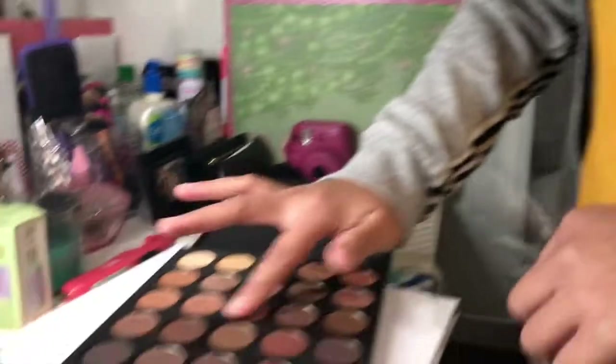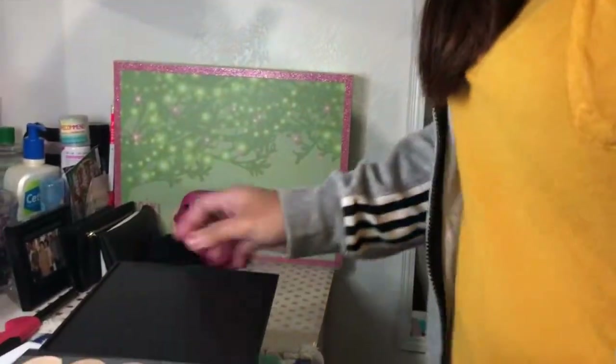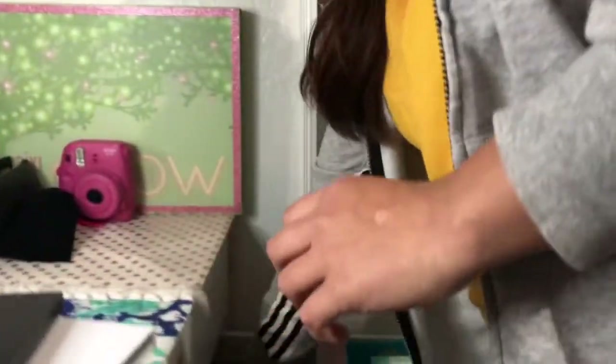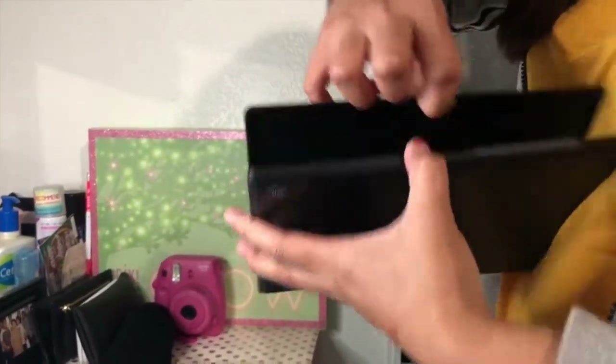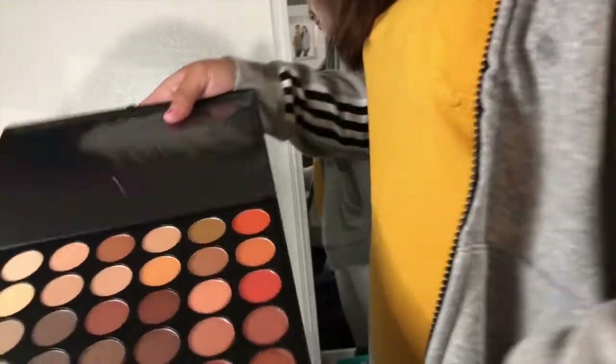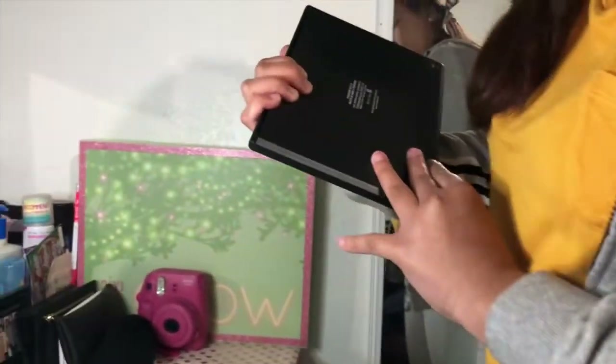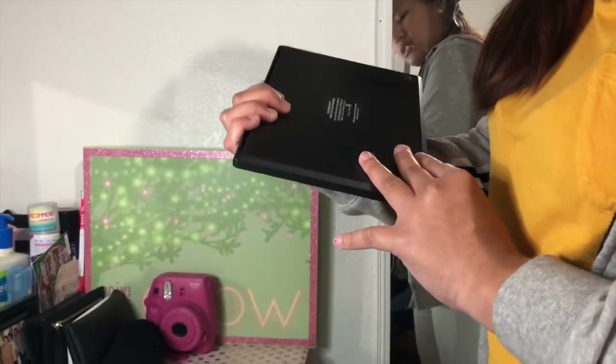Let's swatch one. So pigmented — these are the old Morphe packaging. This is a 35 what? 35 O? You can check the back. 35 O — the first one. Wow, she knows her stuff.